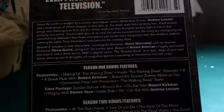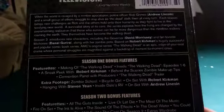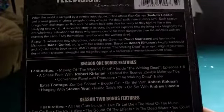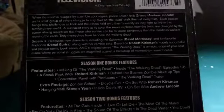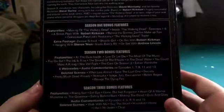They themselves have become the walking dead. Season three introduces new characters including the Governor, David Morrissey — I hope I said his name right — and fan favorite Michonne, Danai Gurira — I'm really not sure how to say her name — along with her zombie pets. Based on Robert Kirkman's hugely successful and popular comic book series, AMC's original series The Walking Dead is an epic edge-of-your-seat drama where personal struggles are magnified against a backdrop of moment-to-moment crisis.